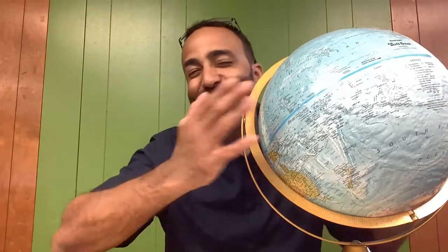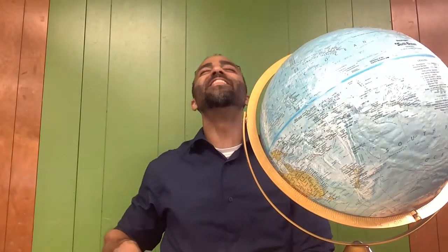All right, scholars, we are back. And yes, we are still talking about our Earth. I'm just going to give it a hug. Yes, I am — because it is an amazing place and I love it. I'm so glad that we're here. This is our planet, the blue planet.